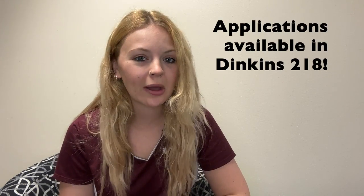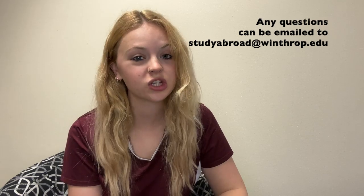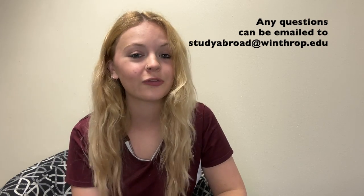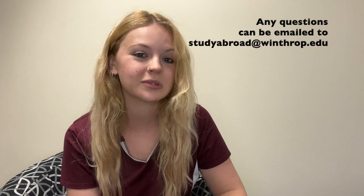And that's what you'll need to apply for a passport. If you would like a passport application, please swing by our office at Dinkins 218 on campus for a free application. These are not something you can print online, so please come by — we have plenty for you. If you are wanting to get a passport for a child under the age of 16, please email our office at studyabroad@winthrop.edu for more information. Please email us with any general questions at all — again, that's studyabroad@winthrop.edu. We hope to see you at the agency soon.